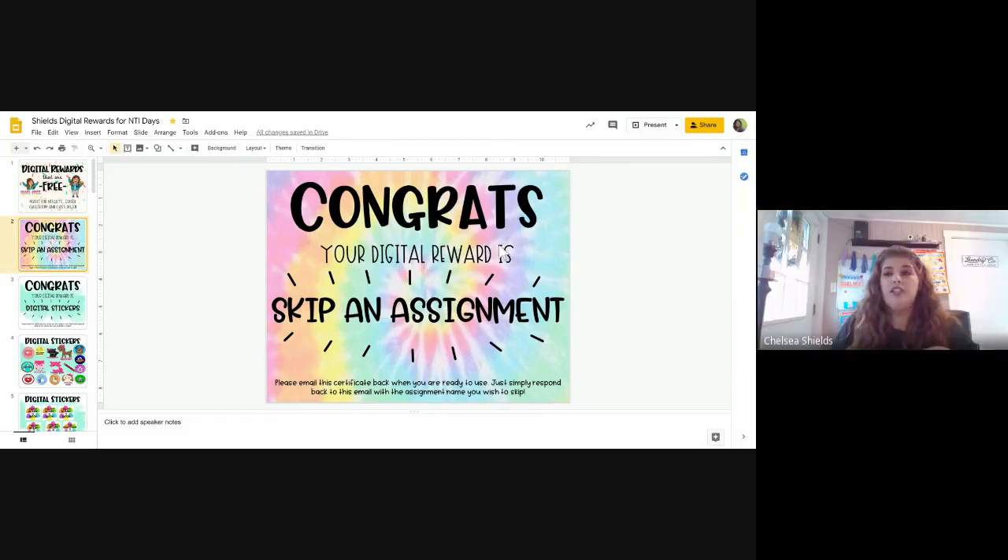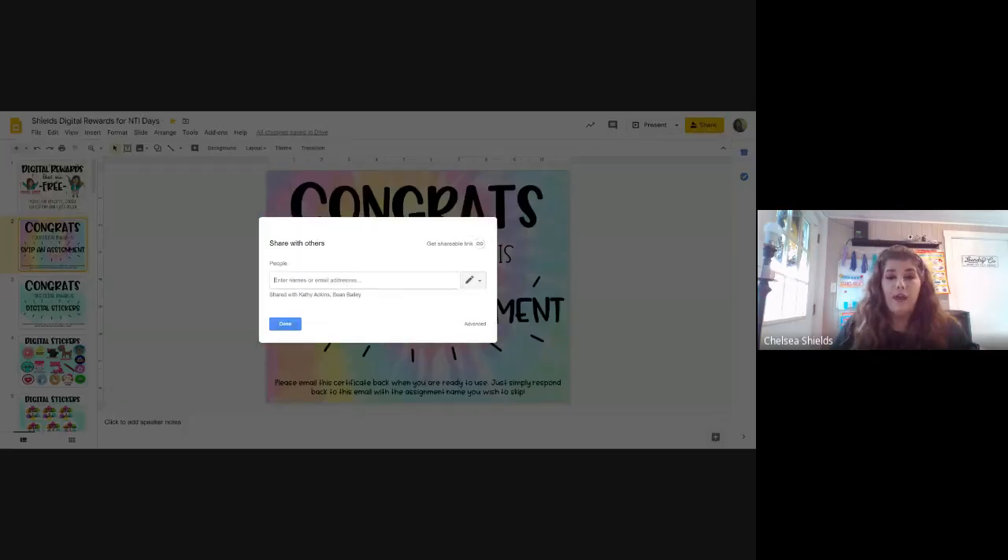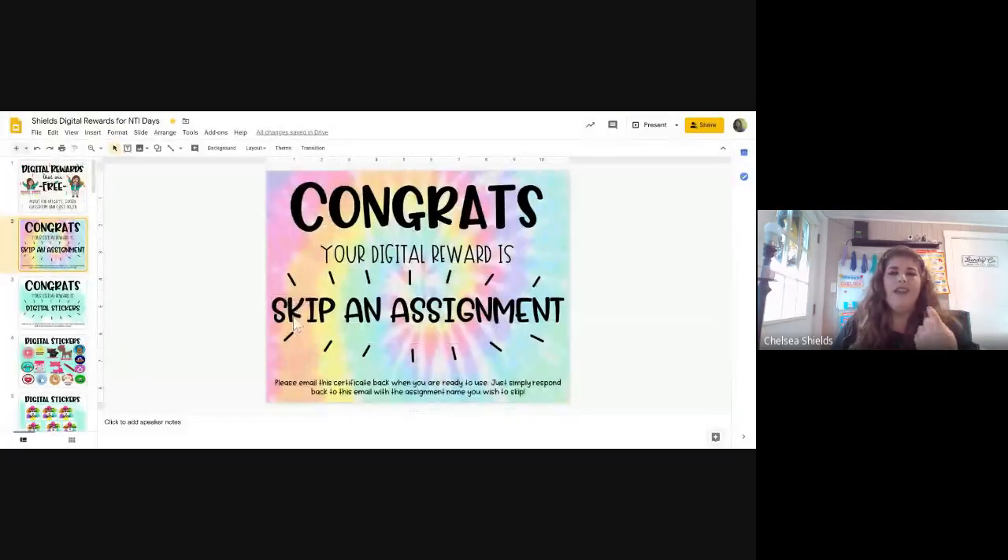Once they have their own copy, I just hit Share up here and I always share it with their parents and with their email. Anytime I email students personally, I always email their parents with that too, just so they can see I'm not saying anything creepy.